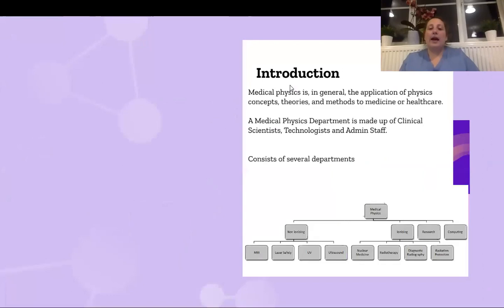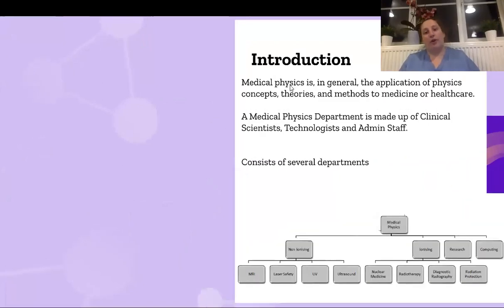So just a brief overview. Medical physics is the application of physics to medicine and healthcare, and all clinical scientists have the same goal: to apply science to improve patient pathways. Medical physics normally consists of several different subsections, and each medical physics department will have a slightly different structure. It's normally split into ionizing and non-ionizing sections — ionizing is normally the use of radiation and non-ionizing is not.